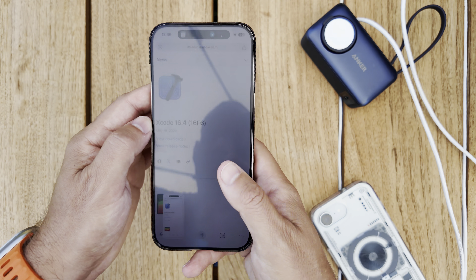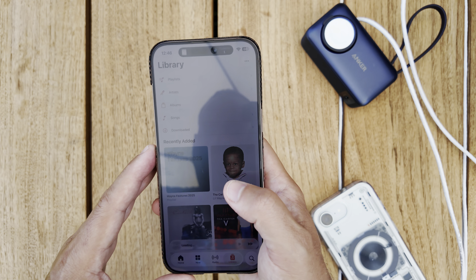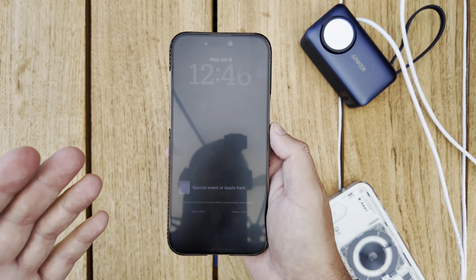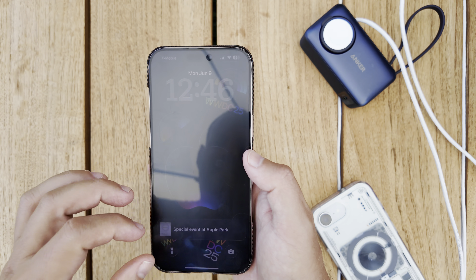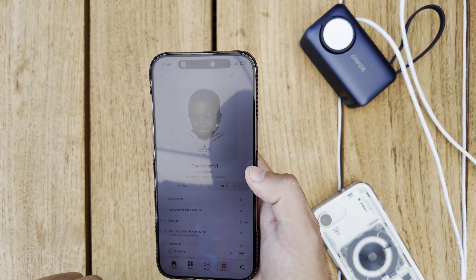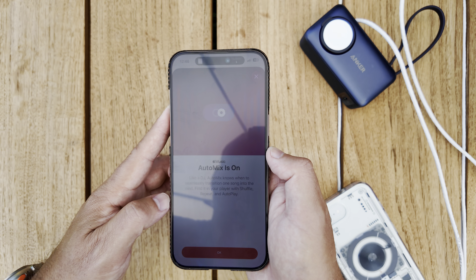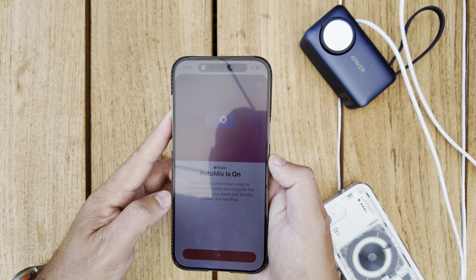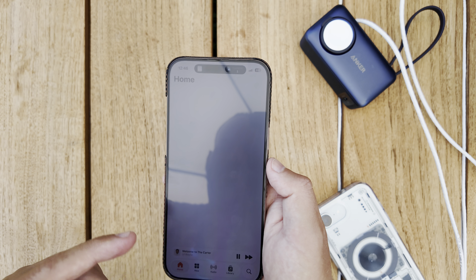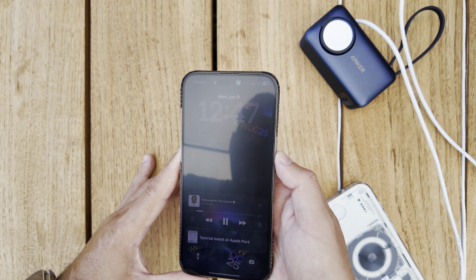In the Music app there are some subtle changes as well. When you lock your device while music is playing, you can take advantage of full screen artwork. There's also a new splash screen for Audio Mix, which seamlessly transitions one song to the next — you can find it in your player alongside shuffle, repeat, and autoplay. Once the song is playing and you lock the device, the artwork takes over the full display.